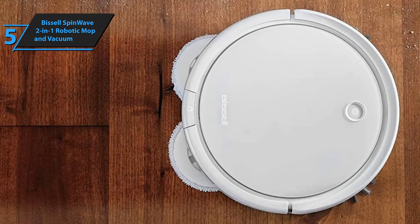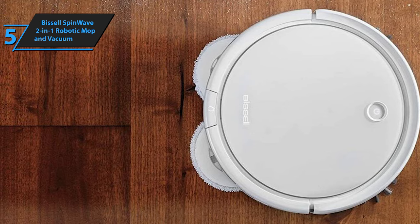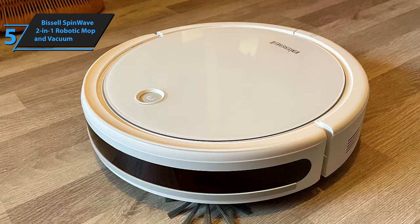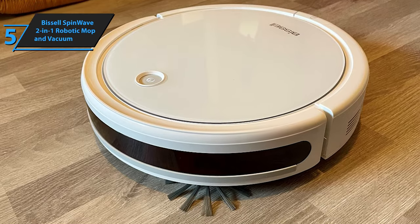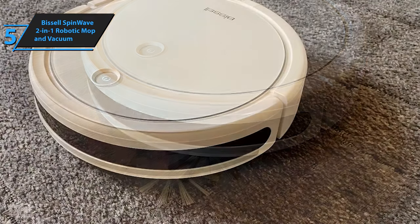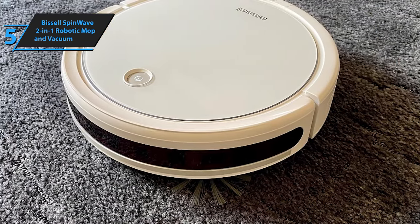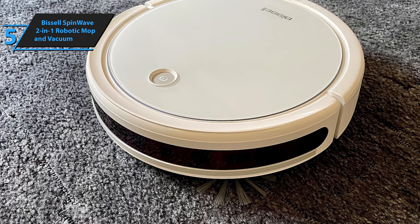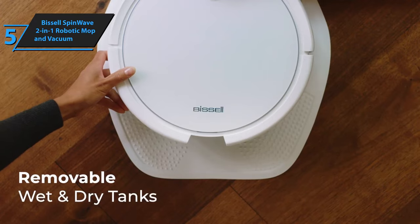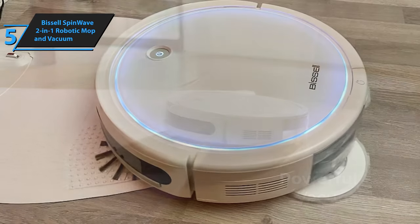For mopping, its rotating pads diligently scrub and polish floors such as hardwood, tile, linoleum, and other types of sealed hard flooring. Notably, the Spin Wave is equipped with a sensor designed to prevent it from mopping soft surfaces like carpets, offering peace of mind during wet cleaning sessions. Moreover, this device doesn't just clean your home — it also contributes to the well-being of pets. Bissell proudly supports the Bissell Pet Foundation, dedicated to saving homeless pets, aligning your purchase with a noble cause.